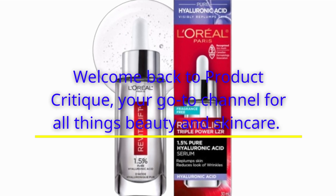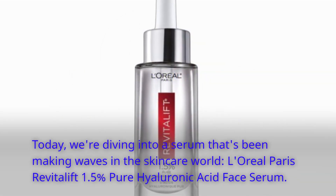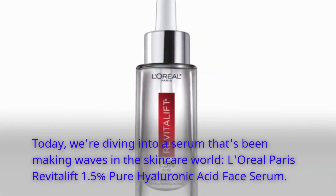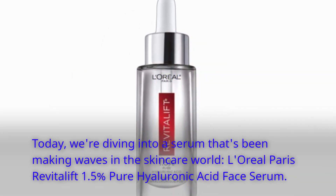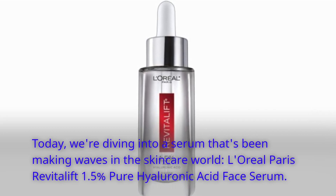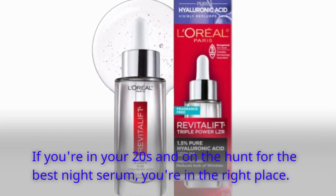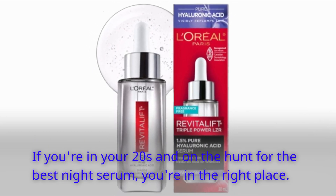Welcome back to Product Critique, your go-to channel for all things beauty and skincare. Today, we're diving into a serum that's been making waves in the skincare world — L'Oreal Paris Revitalift 1.5% Pure Hyaluronic Acid Face Serum. If you're in your 20s and on the hunt for the best night serum, you're in the right place.